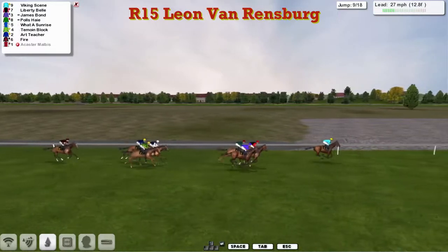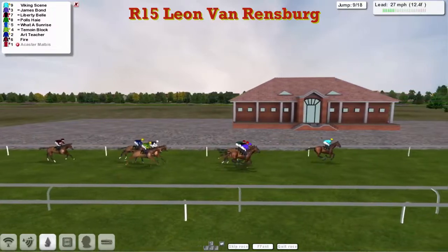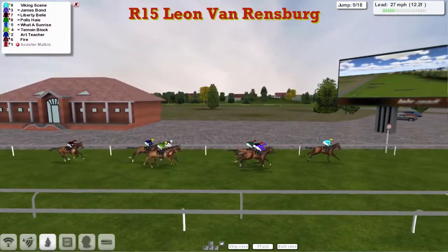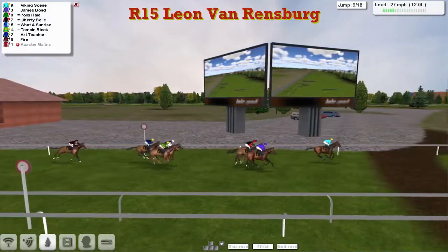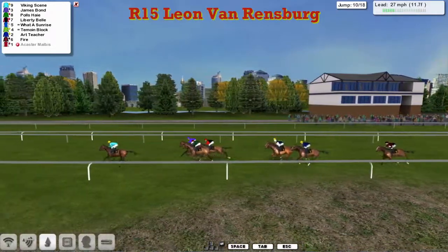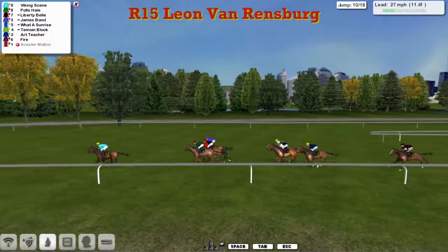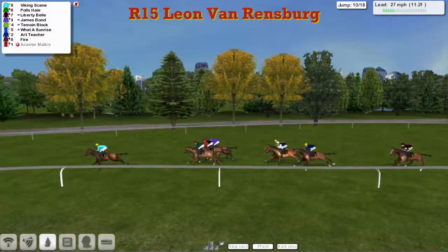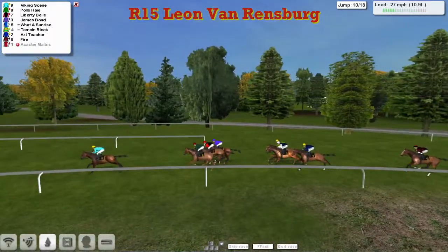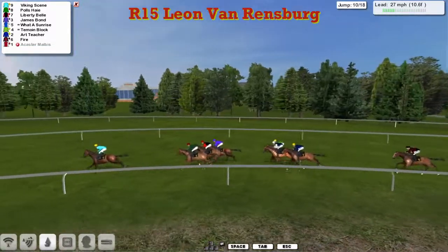A couple back to the trio of What a Sunrise, Timoyne Block, and Art Teacher, with Fire at the rear. They go past the winning post — a mile and a half to travel, halfway, nine fences to go — and still being led by Viking Scene. Polis Hair, Liberty Bell, James Bond, a couple back to Timoyne Block, What a Sunrise, Art Teacher, and a couple further back to Fire. The one we lost was Acaster Malibis.